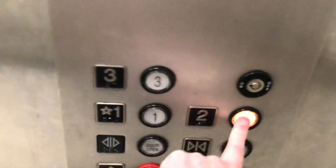Let's go to two and one. Pretty basic Macy's elevator. This is also identical to the one at Fayette Mall, though the one at Fayette Mall is much nicer.